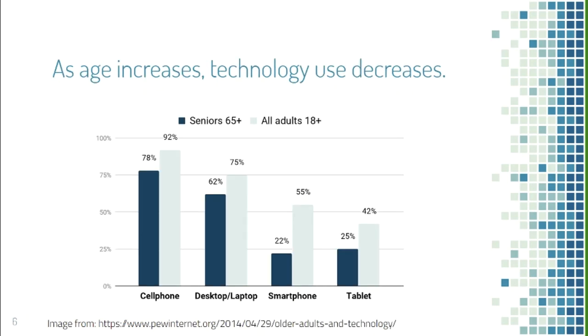For older adults who do use technology, they most commonly use cell phones and computers, while a smaller proportion use smartphones and tablets — most likely because smartphones and tablets are newer devices they're less familiar with, so they tend to stick with older devices. Adults from other age groups still use technology more than older adults across all categories.